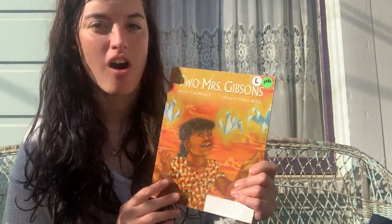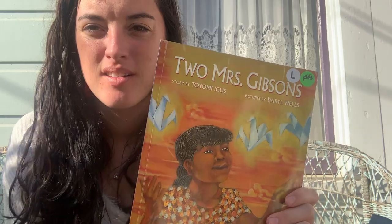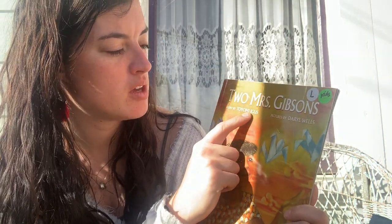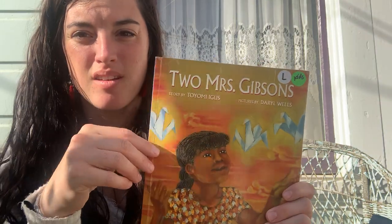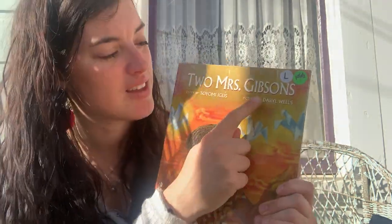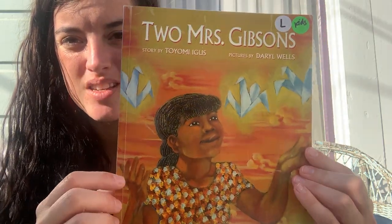Hi! Today I have a book to share with you called Two Mrs. Gibsons. This is the number two — there are three different ways to spell the word two, and this one is the number. The story is by Toyomi Igus and the pictures are by Daryl Wells. That means this is our author and this is our illustrator. Remember, the author writes the words and the illustrator makes the pictures. Two Mrs. Gibsons.